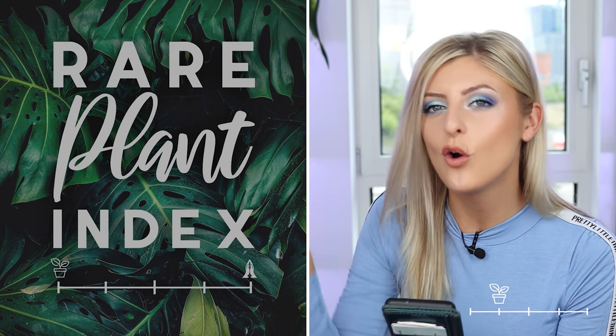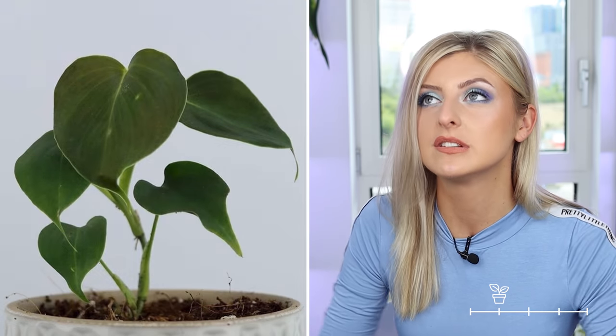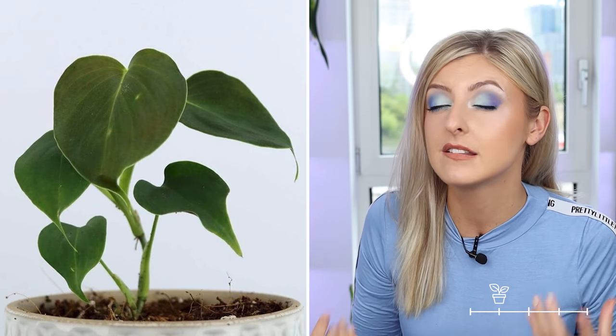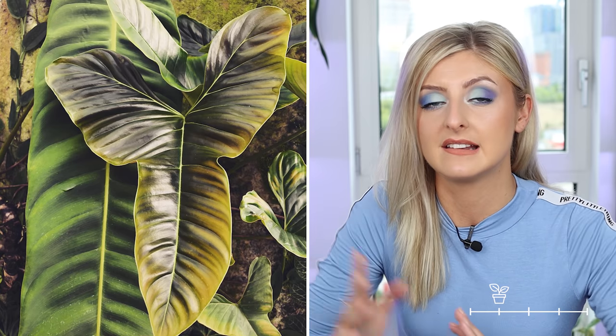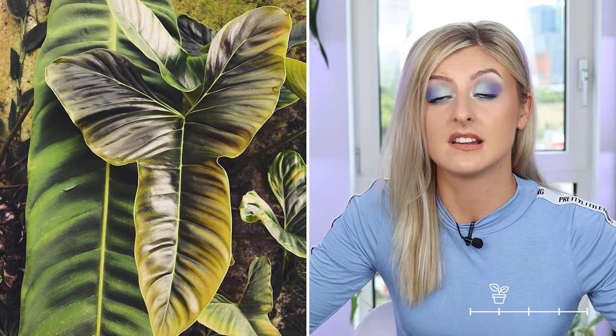Next up is the philodendron lupinum. Philodendron lupinum is a plant that will change so much over time — it starts out a little bit more like a philodendron micans almost, but when it gets older that lovely velvetiness and the burgundy backs completely disappear, and the plant gets this amazing pointed loby kind of situation going on and all the velvetiness is gone. It looks glossy. This plant goes through such a journey and I think it's going to be popular this year.